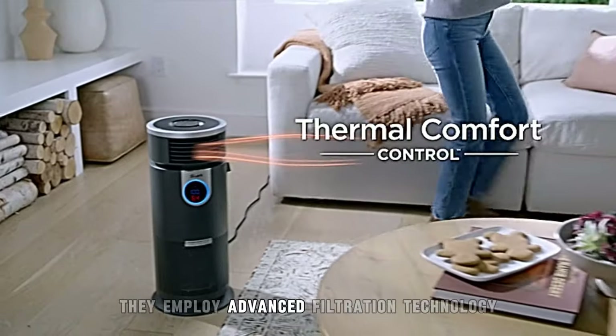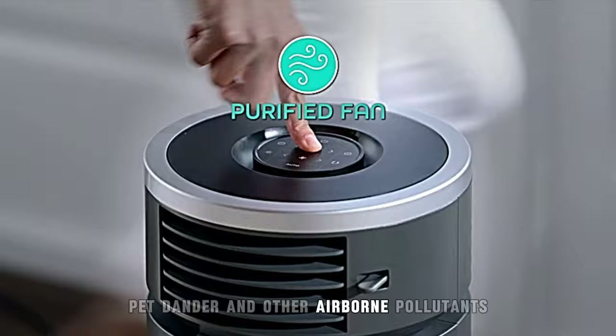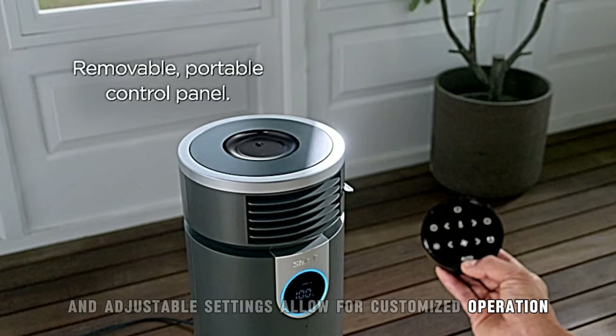They employ advanced filtration technology to capture dust, pollen, pet dander, and other airborne pollutants. User-friendly controls and adjustable settings allow for customized operation.